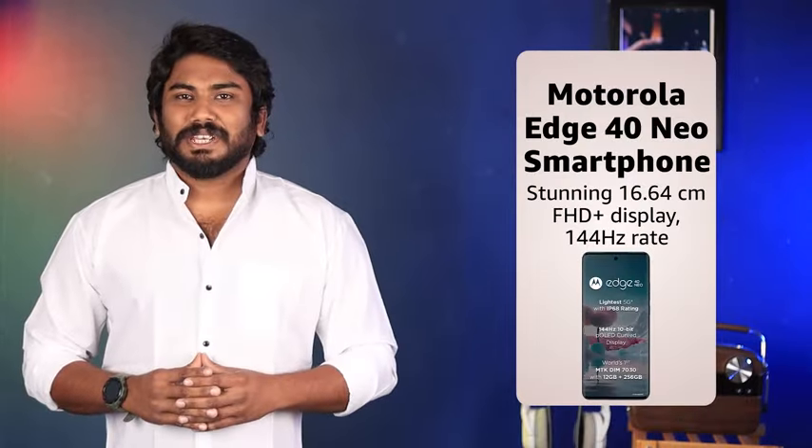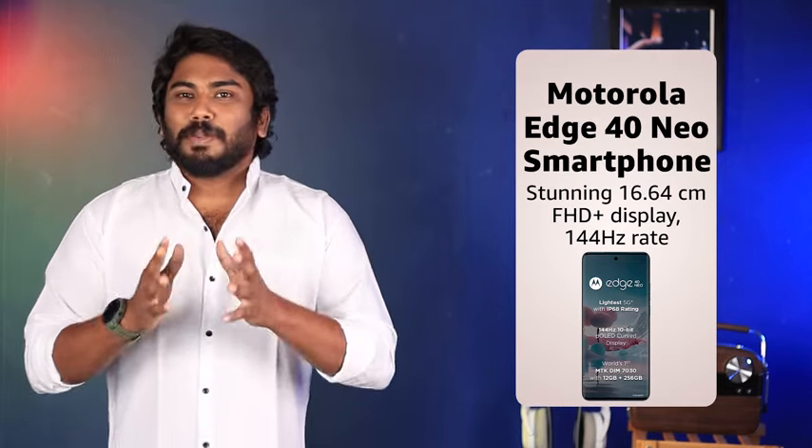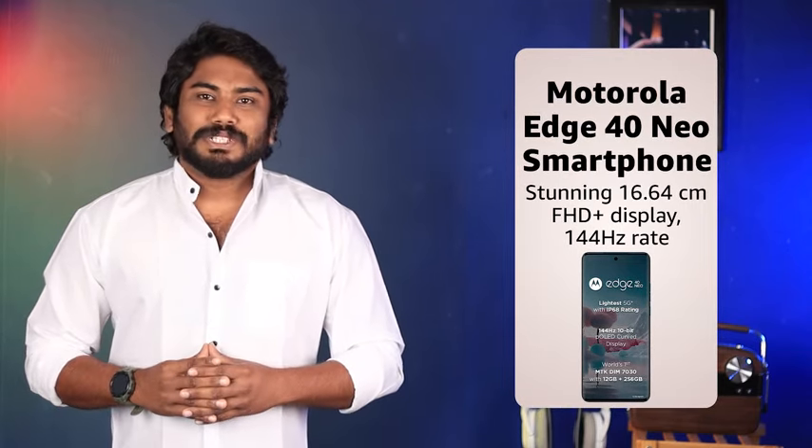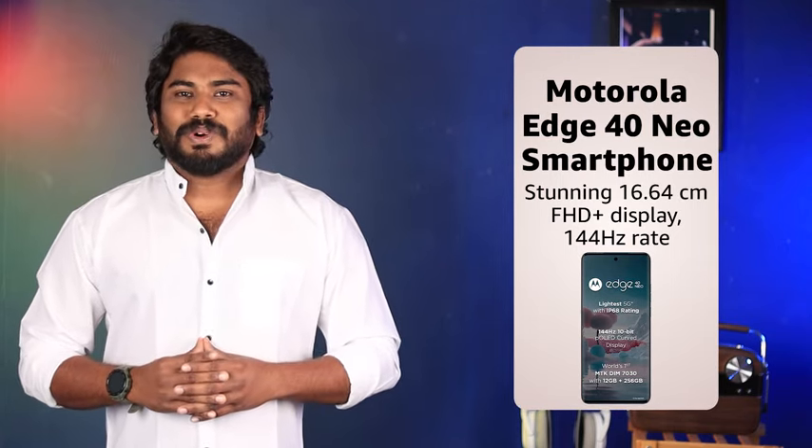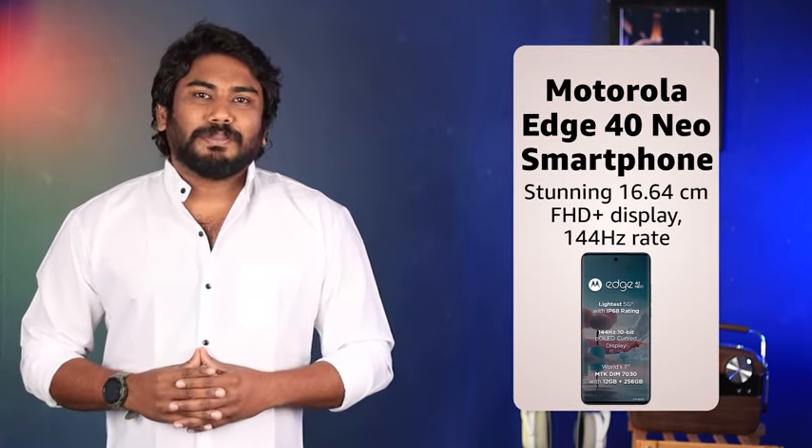Its 16.64cm Full HD Plus display, protected by robust Gorilla Glass, enhances every visual with vibrant details and fluid motion, thanks to its 144Hz refresh rate.